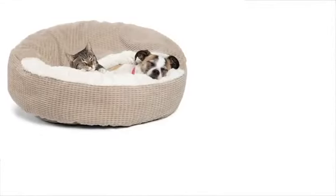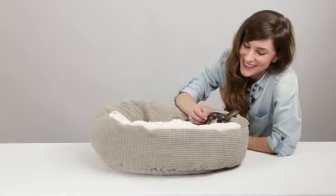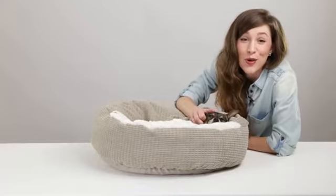The Cozy Cuddler is conveniently safe to machine wash and dry, and is suitable for pets up to 20 pounds. What are you waiting for? Give your pet the cozy rest they deserve with the Cozy Cuddler.